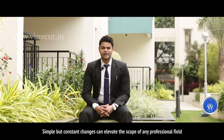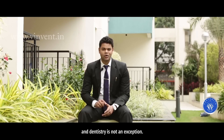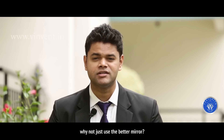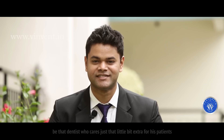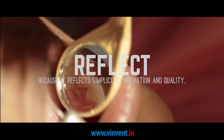Simple but constant changes can elevate the scope of any professional field and dentistry is not an exception. When your armamentarium mirrors your clinical expertise to your patients, why not just use the better mirror? Be that dentist who cares just that little bit extra for his patients. REFLECT — because it reflects simplicity, innovation and quality.